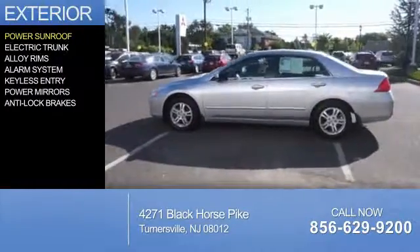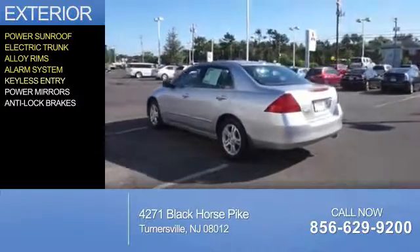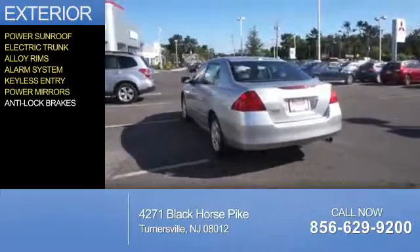The features include a power sunroof, electric trunk, alloy rims, an alarm system, keyless entry, power mirrors, and anti-lock brakes.